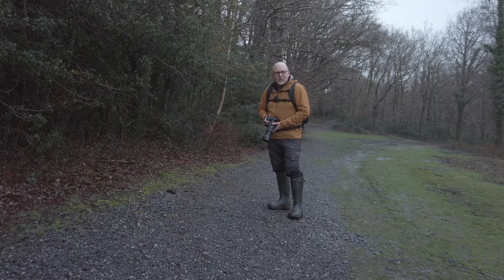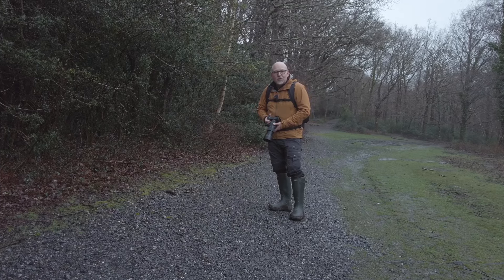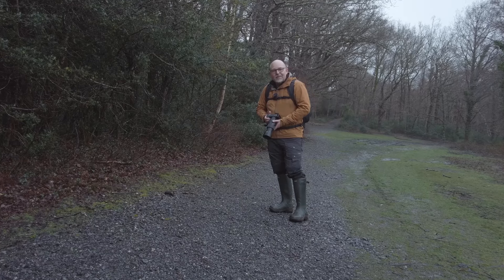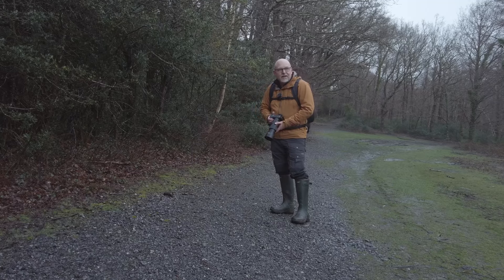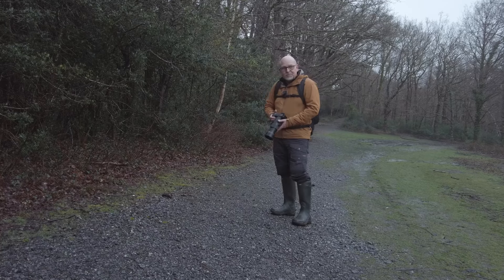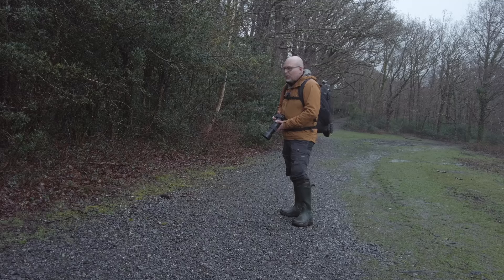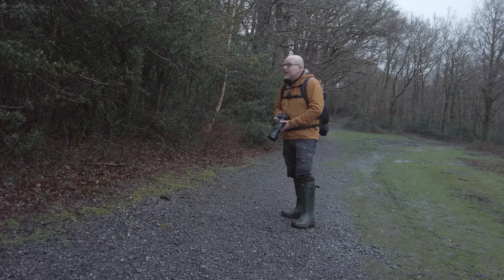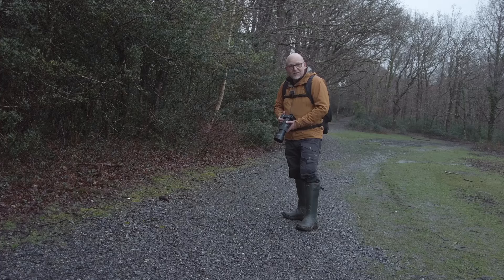Good morning everybody, thanks for joining me again. I'm in Yarner Wood on Dartmoor this morning and I'm here to firstly see if I can get any woodland shots with some mist in the woods, but also there's lots of bird life here. It's about 7 o'clock in the morning and the woodpeckers are drumming to each other. So let's see what we can find, shall we?